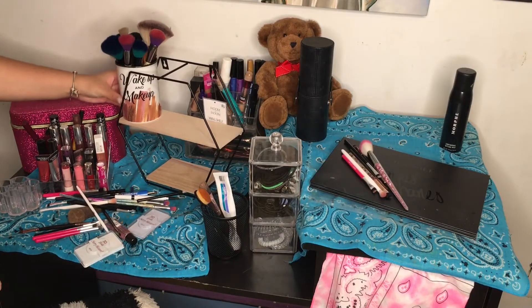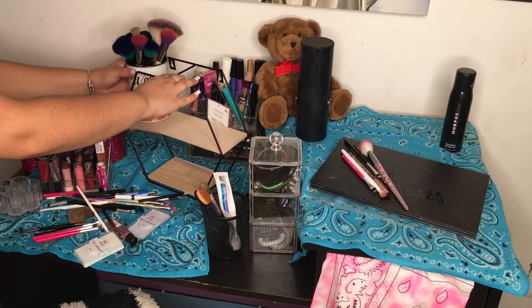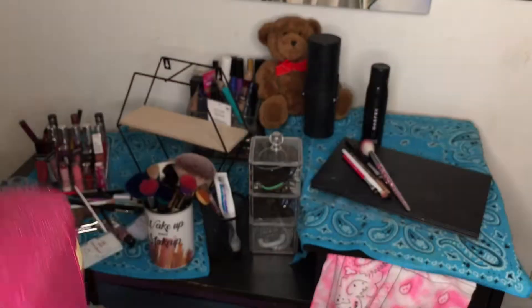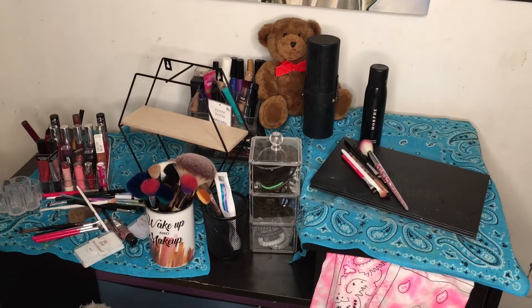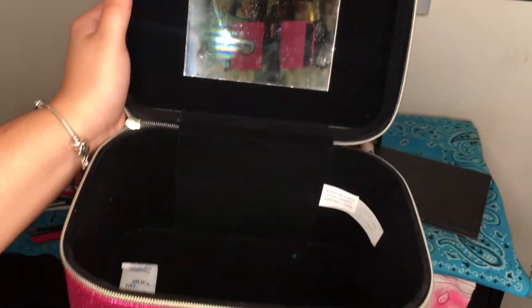Guys, look at this thing I have — it's so cute. It's for like makeup or anything you want. I don't remember where I got it from, but there's a little mirror on the inside.